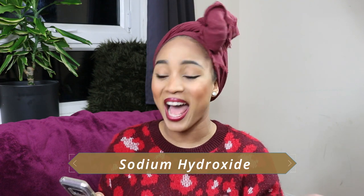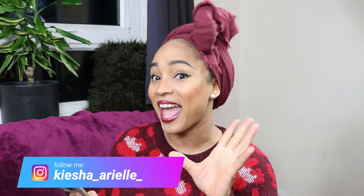The next ingredient is sodium hydroxide, also known as lye and caustic soda. Why would we want to put caustic soda on our scalp or our bodies? You know caustic soda is used to clear out drains — so why would we put that in our hair? Why did the person who manufactured this product think it was good to put on my scalp to burn me?